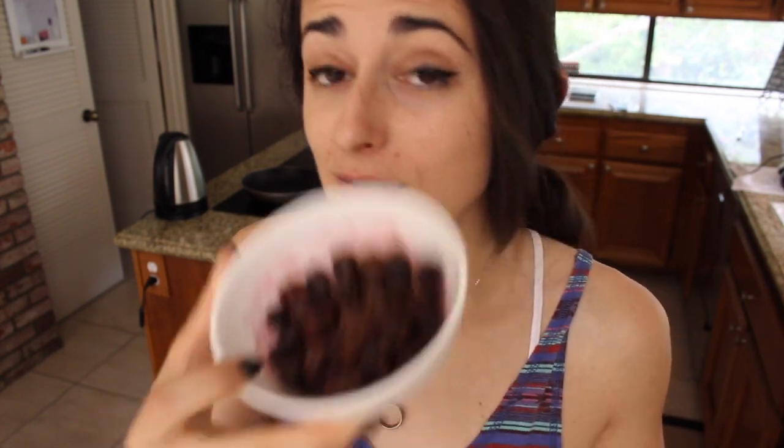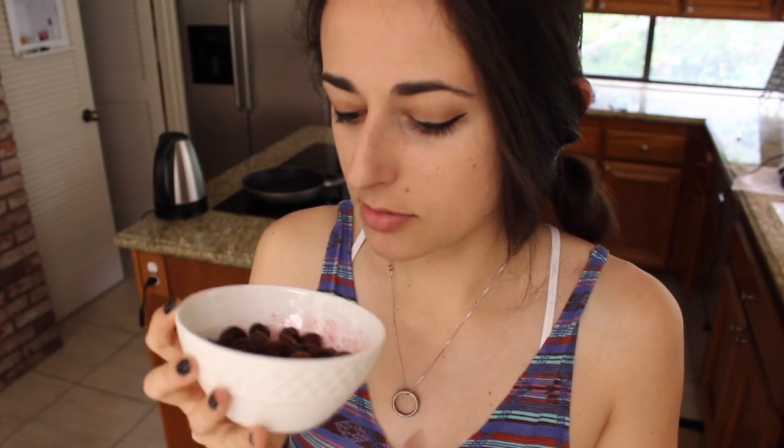I wanted another quick sweet snack so I'm having frozen blueberries tossed in cinnamon. It is so good — you need to try this. Just get frozen blueberries, put them in a bowl, toss them around with cinnamon. It's cold but really good.